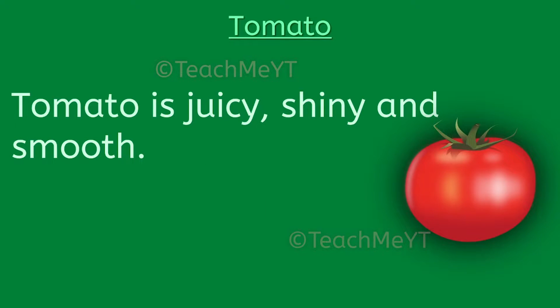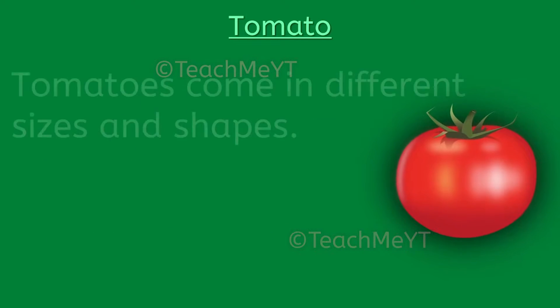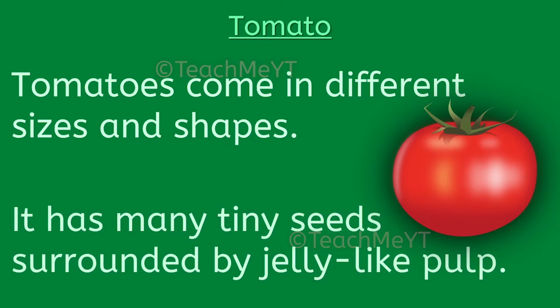Hello everyone, here are 10 lines on a glossy red pulpy vegetable — the tomato. Tomato is juicy, shiny and smooth. It is sweet-sour in taste. Tomatoes come in different sizes and shapes.